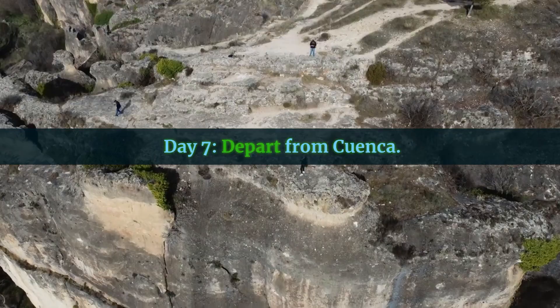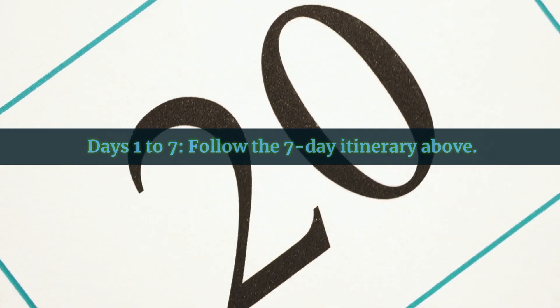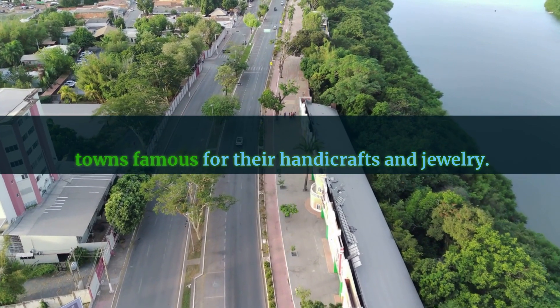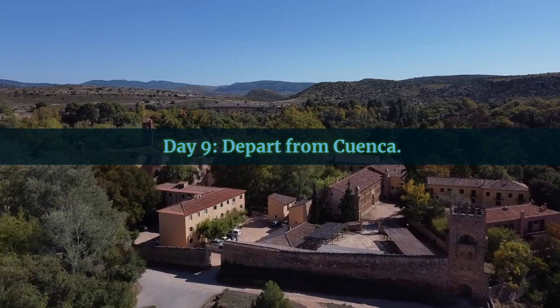Day 7: depart from Cuenca. 9-Day Itinerary. Days 1 to 7: follow the 7-day itinerary above. Day 8: take a day trip to Guadalajara and Cordillegue, nearby towns famous for their handicrafts and jewelry — transportation and purchases around $10 to $40. Day 9: depart from Cuenca.